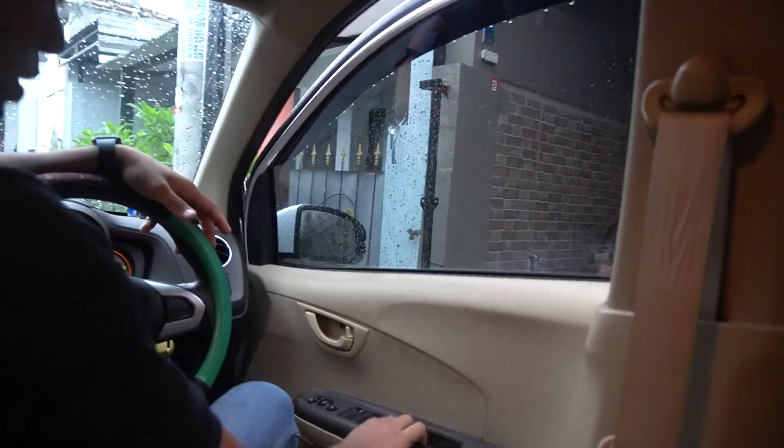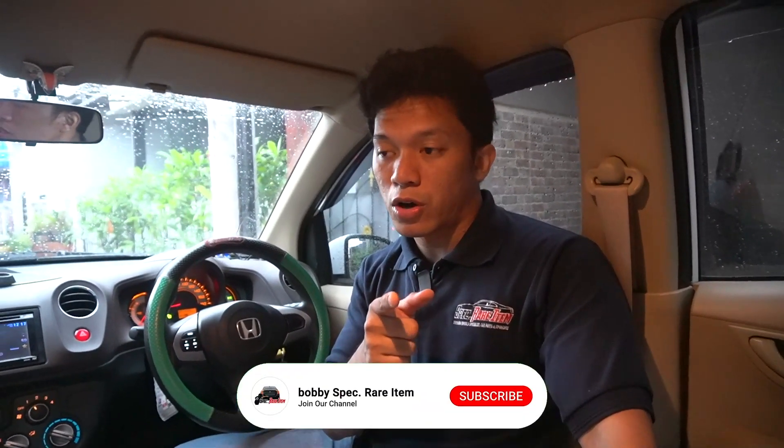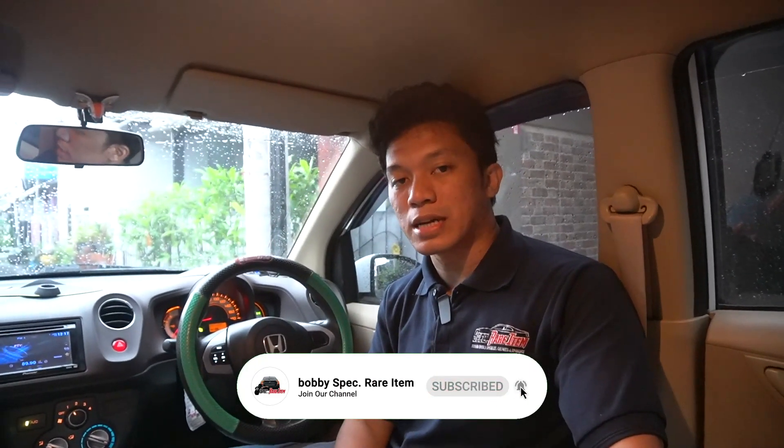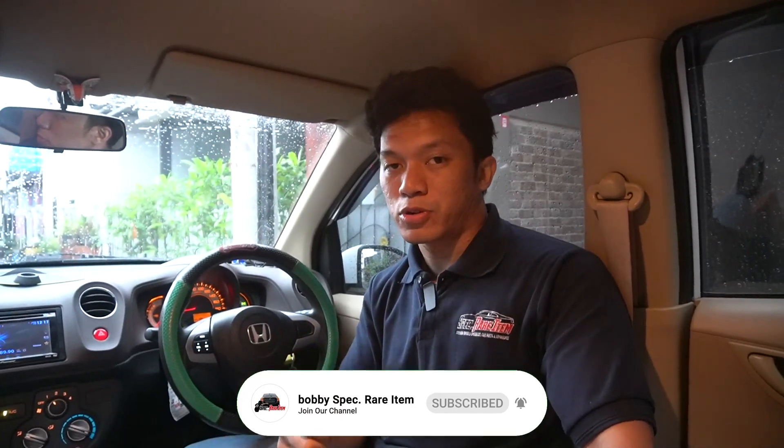Jadi proyek kita udah beres di Brio ini, udah beres proyek kita di Malang juga. Bagi temen-temen yang tertarik, yang punya Honda Brio tipe E, tipe S, atau tipe yang di bawah RS, itu kalian bisa upgrade spionnya, upgrade tombol audio steering, upgrade modul-modul, lampu kaki dan segala macem. Karena Brio itu hampir setiap hari dateng ke workshop kita. Habis ini kita lanjut ke Banyuwangi. Ikuti terus vlog Jabalom 2023 ini, jangan lupa follow Instagram saya, TikTok, dan juga subscribe YouTube saya. Sampai jumpa di next project.